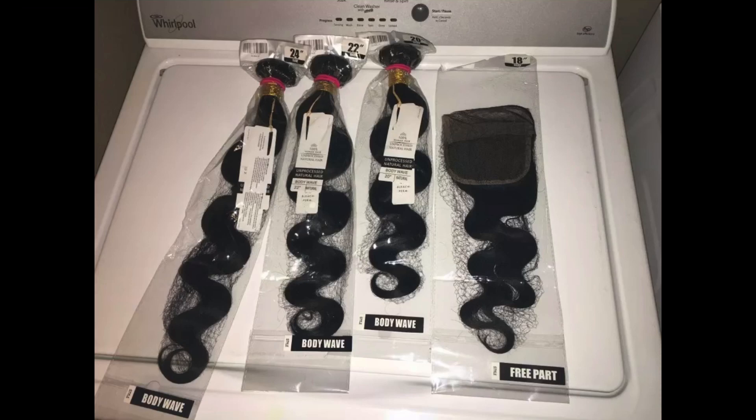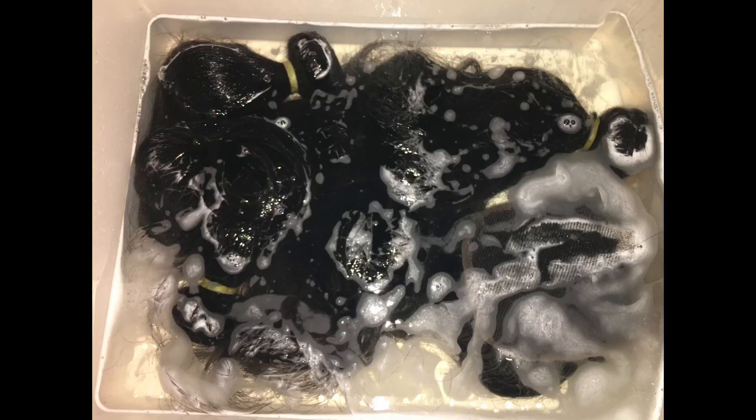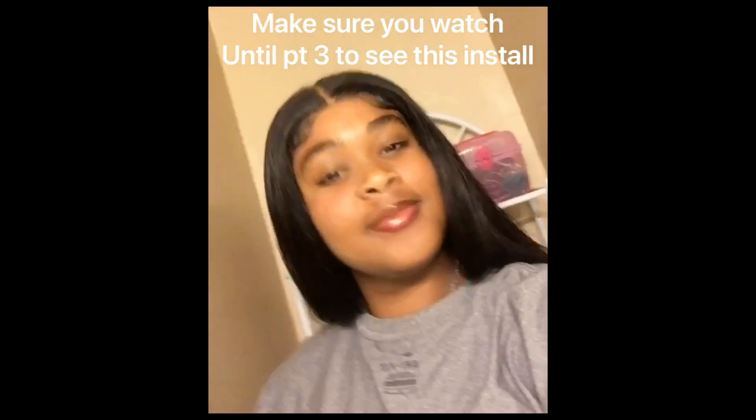This is the hair I received. This is the hair while I was washing it. This is the dirt after the hair was done. Stay tuned for the install, wig creation, and bleaching video.